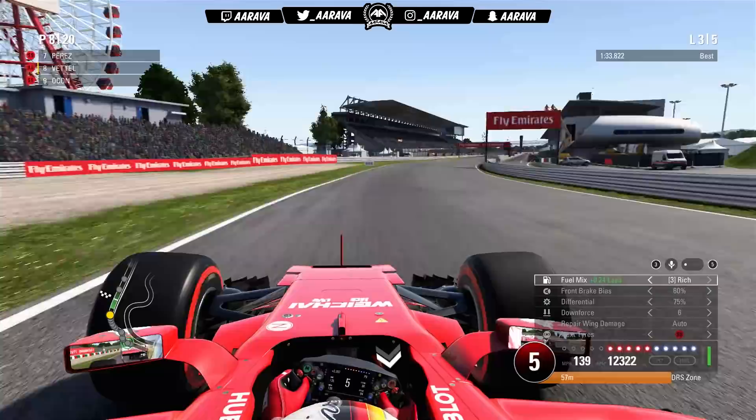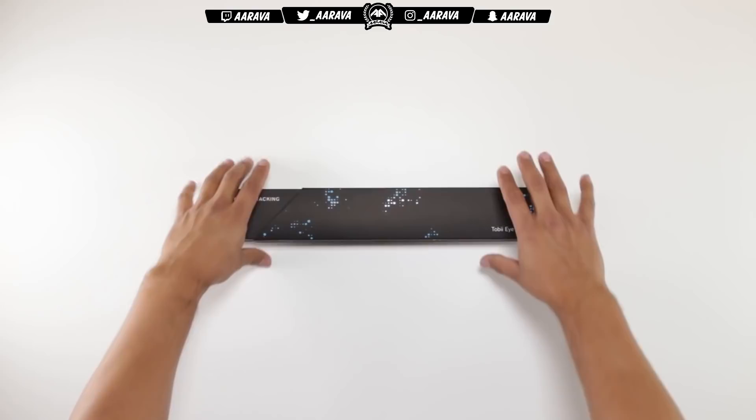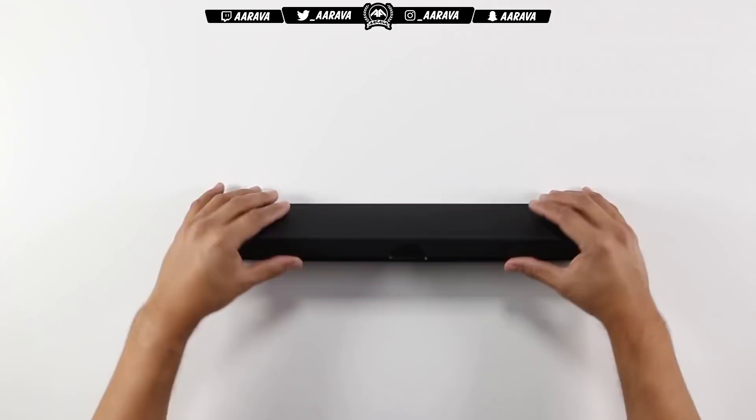What's going on guys, Arava here and welcome back to a brand new video today on F1 2017. Today we're checking out F1 2017 using a Tobii eye tracker, specifically the Tobii Eye Tracker 4C.